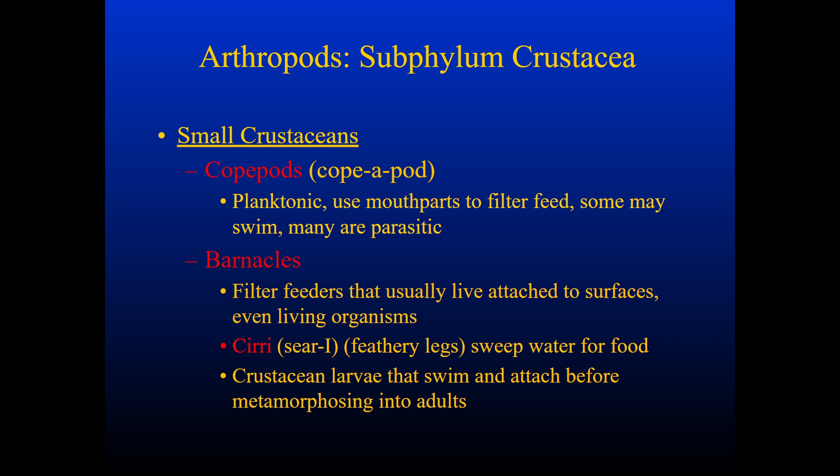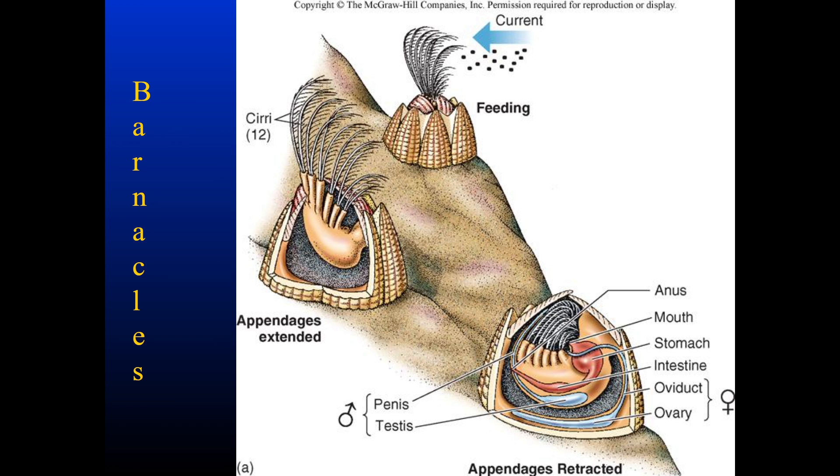Barnacles have cirri, or feathery legs that sweep water for food, and their larvae can swim and essentially attach onto some living substrate before metamorphosizing into adults. Here we can see the base anatomy of a barnacle — it has appendages extending, and here they're retracted. These appendages are the cirri that they move about in order to filter feed.